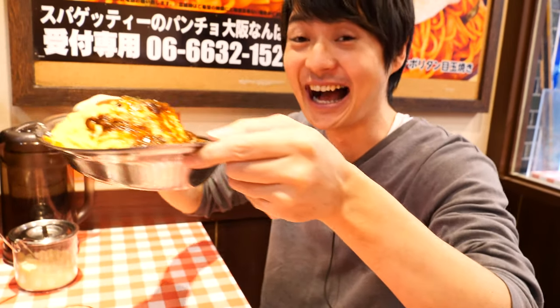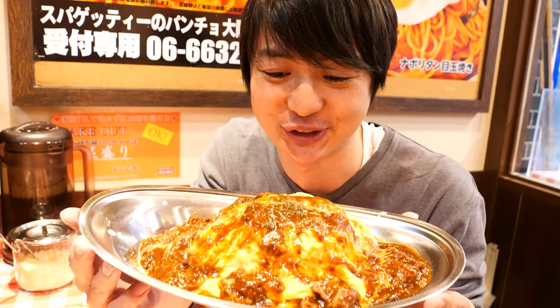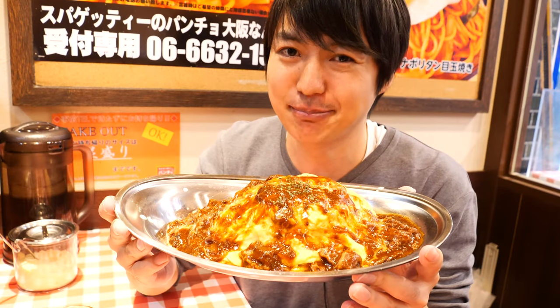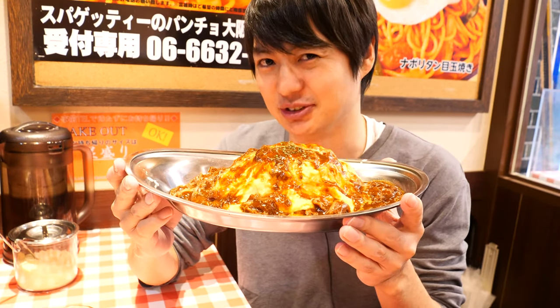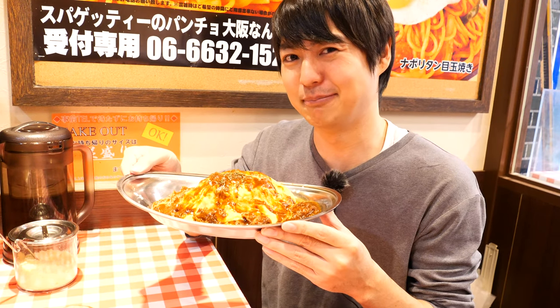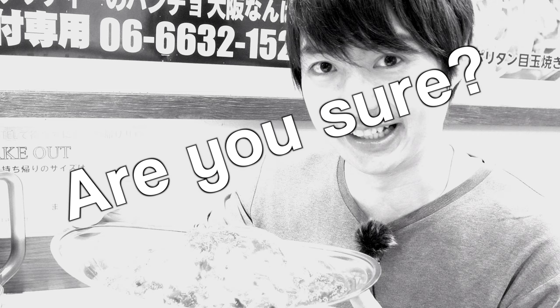Here we go — look at this! It's huge! There is a bigger one with the same price, but I was pretty sure I can't finish that, so that's why I chose this one. Not sure I can finish it, but probably yes I can because I'm starving. Let's eat!